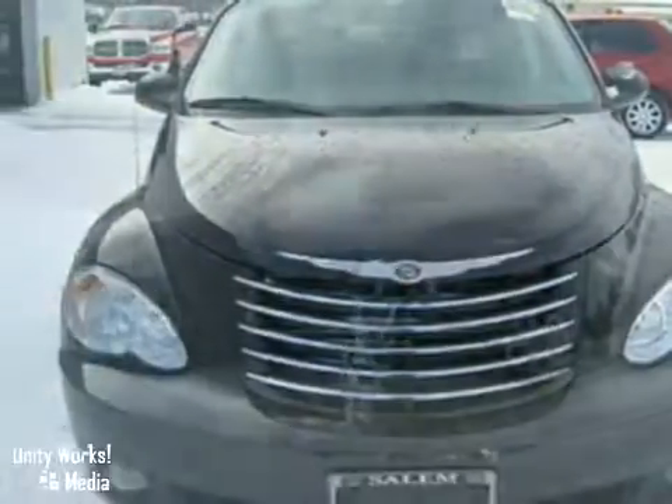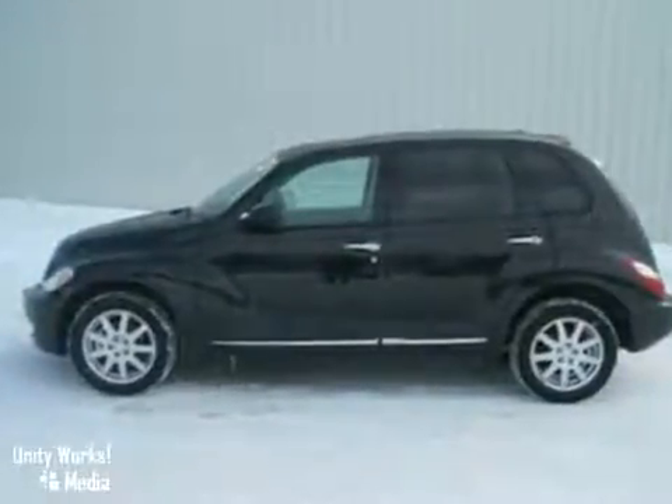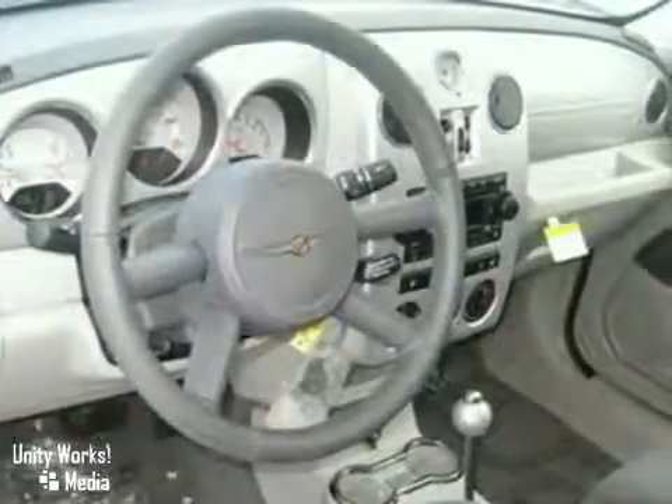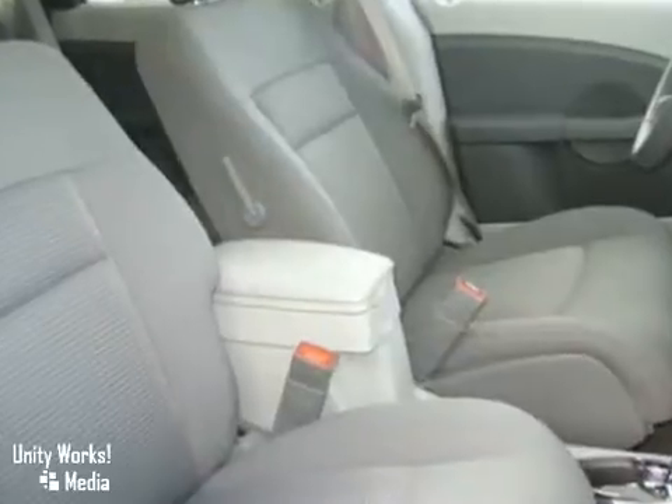This 2010 Chrysler PT Cruiser has a power moonroof, anti-theft system, keyless entry, auxiliary audio input jack, and a CD player. It also features power windows, locks and mirrors, traction control, and privacy glass.